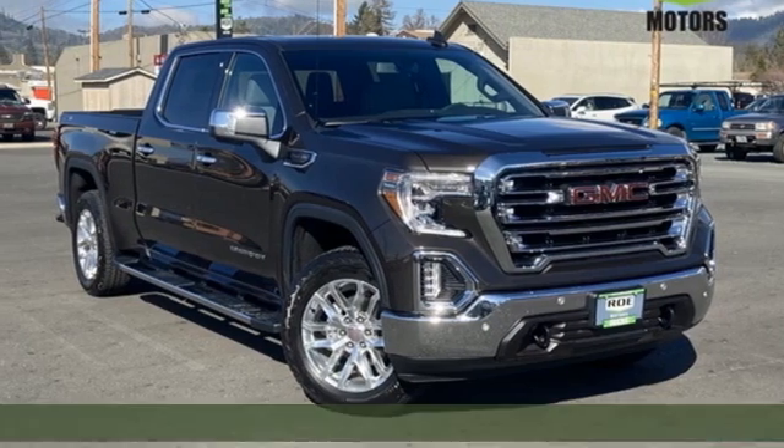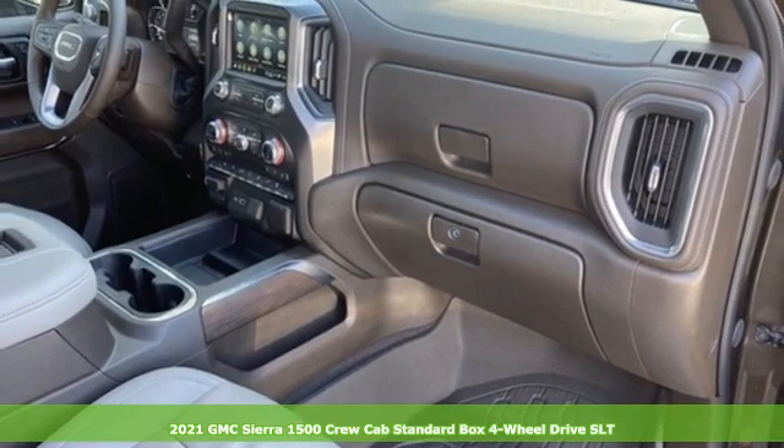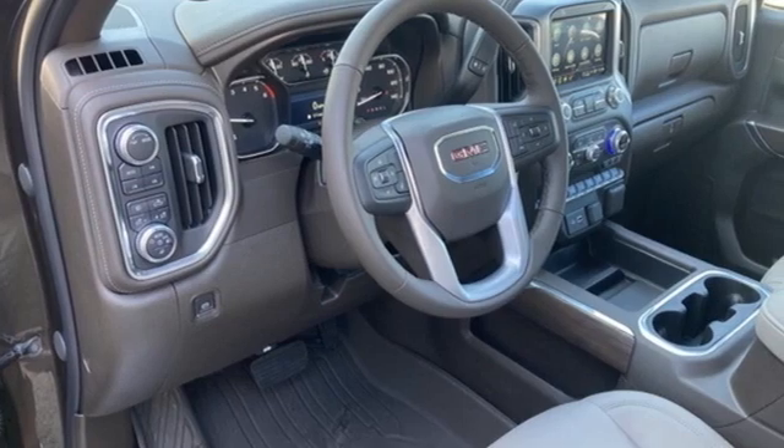It's a new 2021 GMC Sierra 1500. Take on rugged terrain and difficult tasks without giving up comfort. Plus, it offers an exciting list of features.